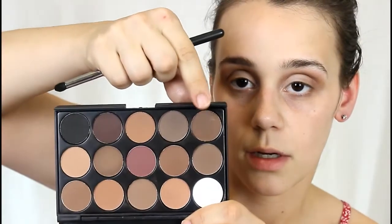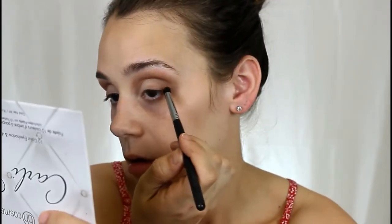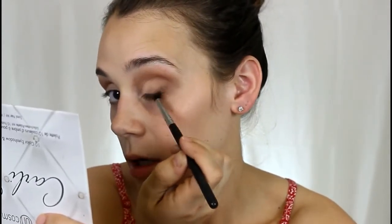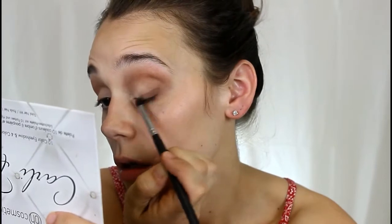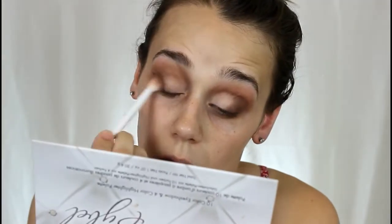I'm going to be mixing these two shades right here and moving to a Morphe M169 — it's like a large pencil brush with a little bit of blendability. I'm going to be focusing it right here. It looks super messy right now but I'm going to be blending it out — don't worry. Right now I'm just packing on the color, then I'm going to take my blending brush again and go over everything.